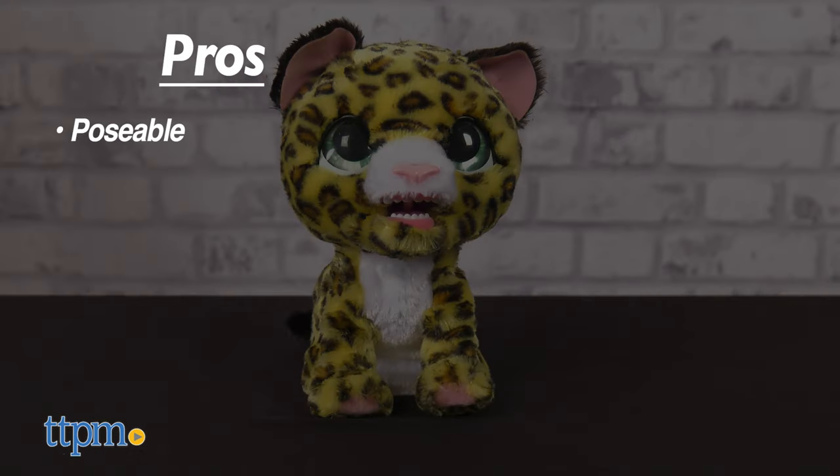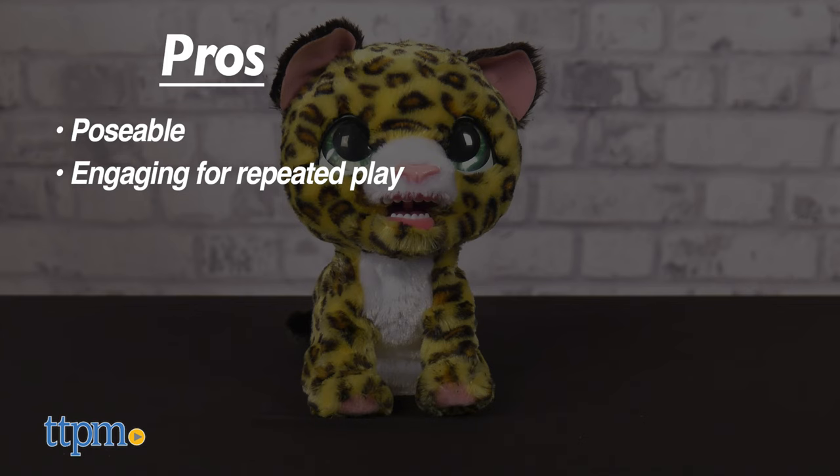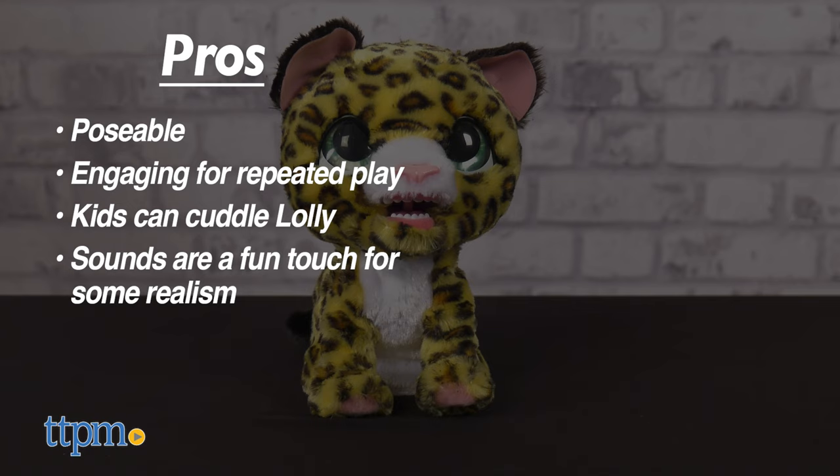My pros: this kitty is poseable, it's engaging for repeated play, kids can cuddle with it, and the sounds are a fun touch for some realism.